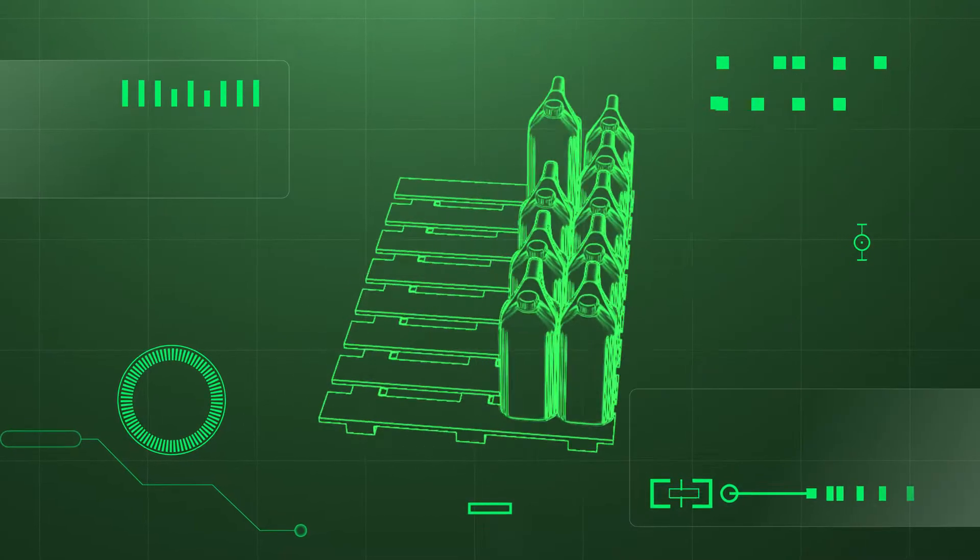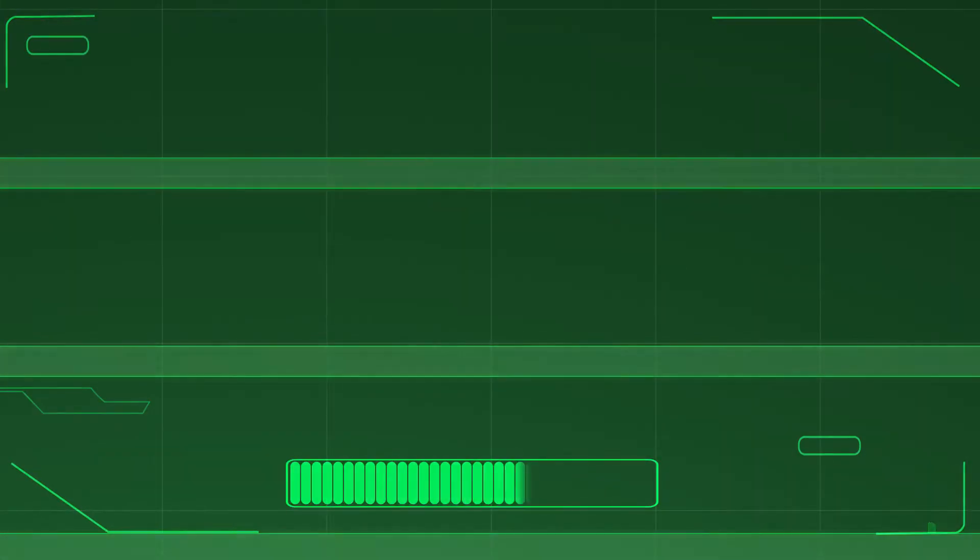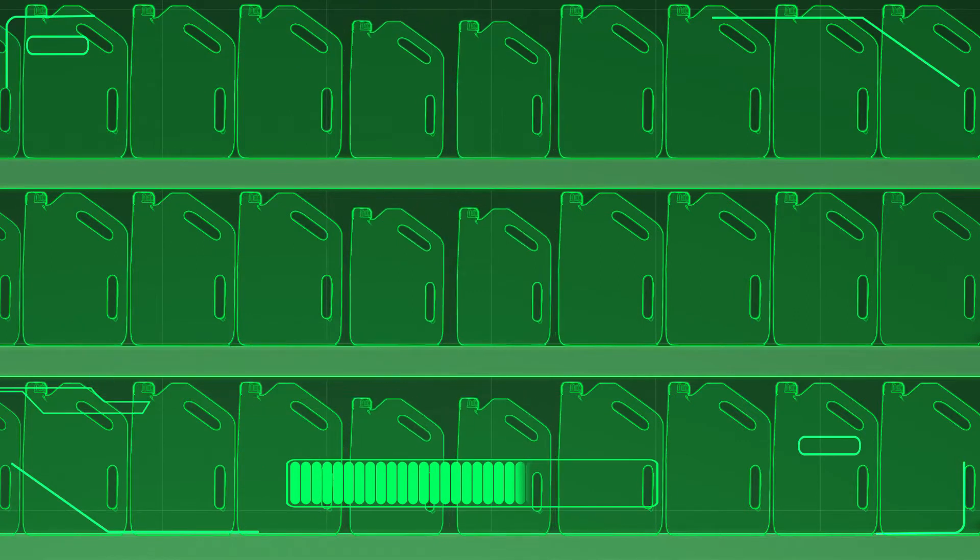The optimised pack shape allows more bottles to fit on pallets and on shelves for greater efficiency in transportation and stock management.